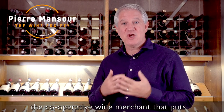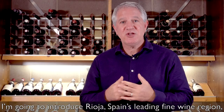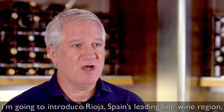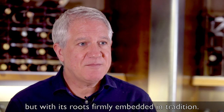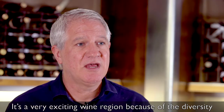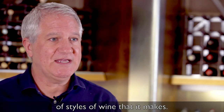I'm Pierre from the Wine Society, the co-operative wine merchant that puts members before profit. I'm going to introduce Rioja, Spain's leading fine wine region, a region that is modern, forward-thinking, but with its roots firmly embedded in tradition. It's a very exciting wine region because of the diversity of styles of wine that it makes.